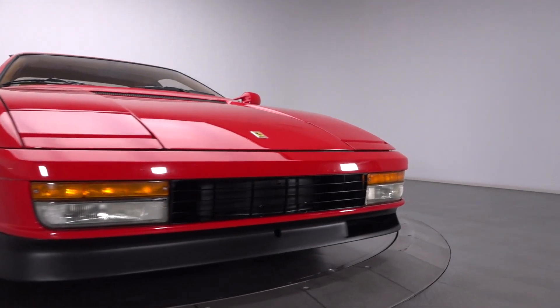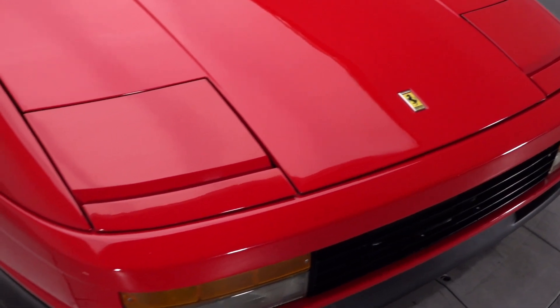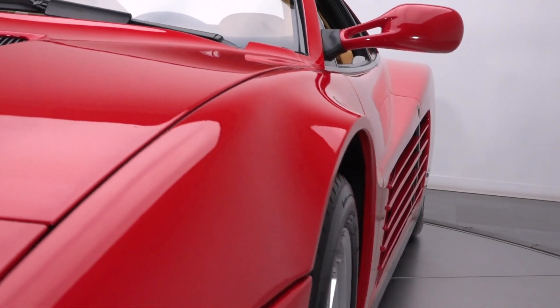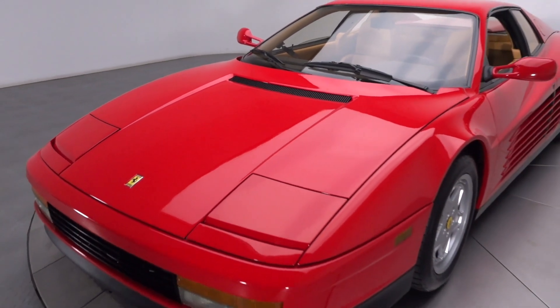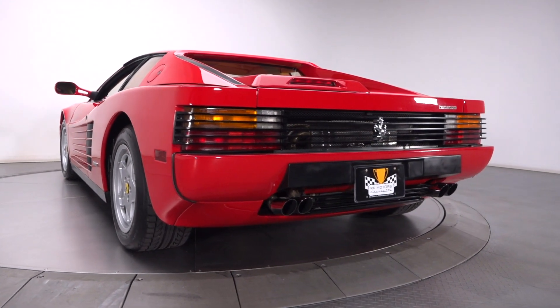In addition to creating a car that provided better comfort than the aging Berlinetta Boxer, Ferrari needed a serious competitor for Lamborghini's groundbreaking Countach. Hence, the Testarossa was born and would eventually evolve to take the form of this awesome coupe.